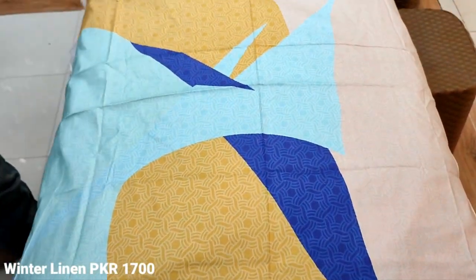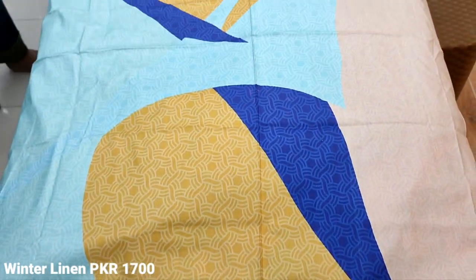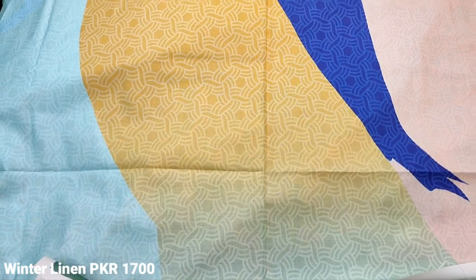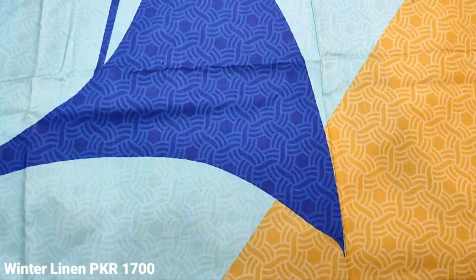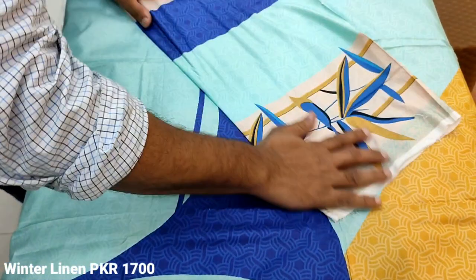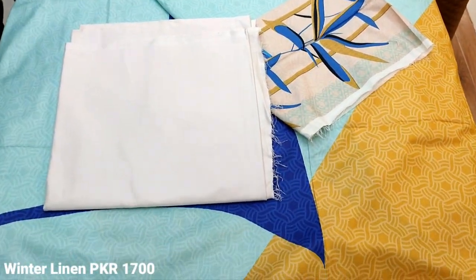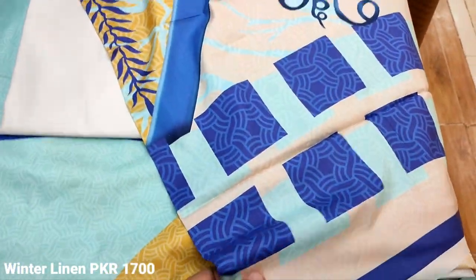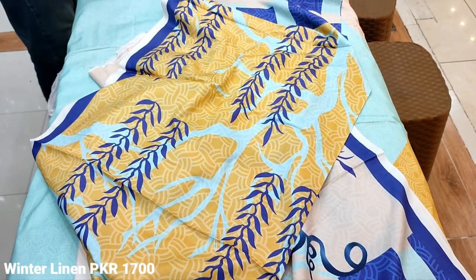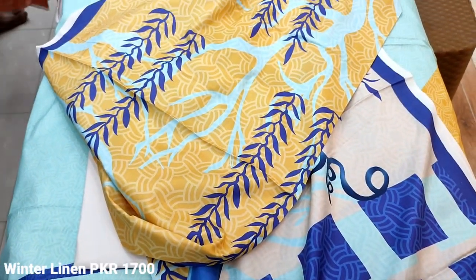This is a print. Printed. This is the back. The sleeves are printed. This is a Leland. This is printed. Cost is $1,700.